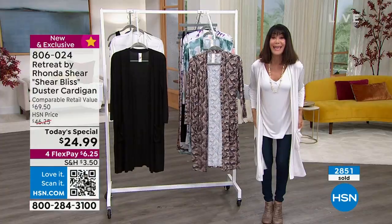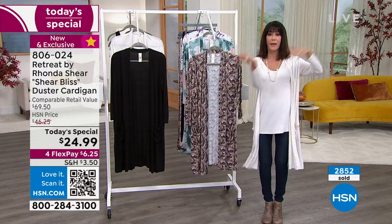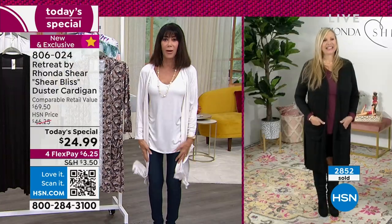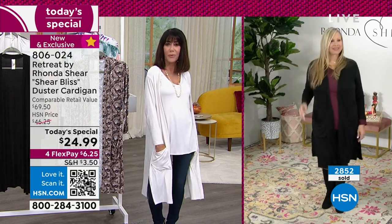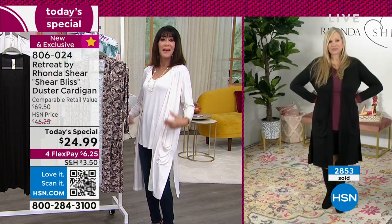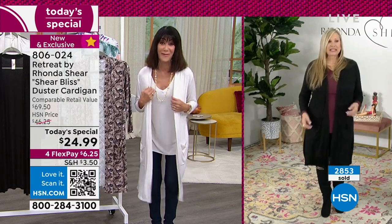Brooke is wearing the safari butterfly — that was a huge hit before, but it has never been this price. Here's the safari butterfly, the marble print, and the vivid brush strokes. I'm in the cream and I am going to be living in this. Let's bring in Ronda — from comedian to star of Up All Night, Miss Louisiana — an amazing value.